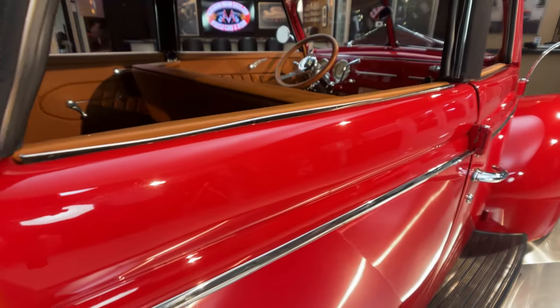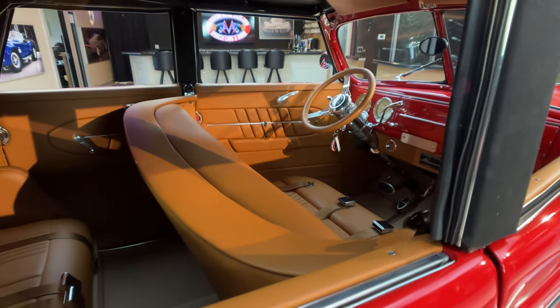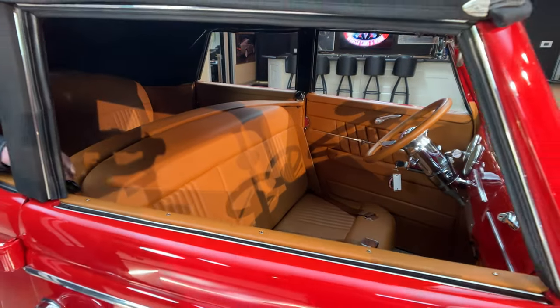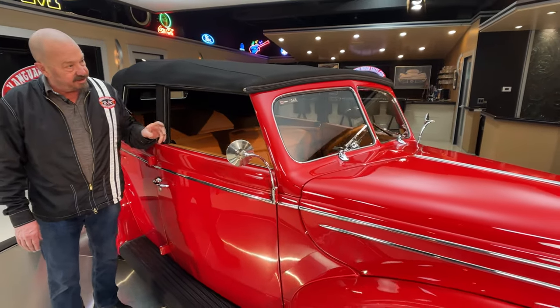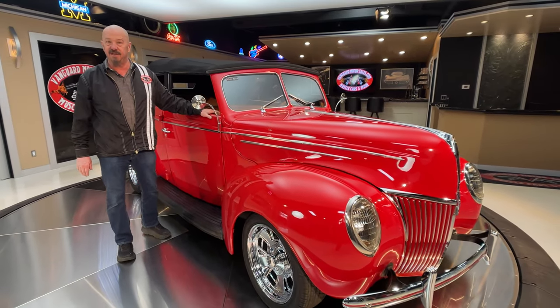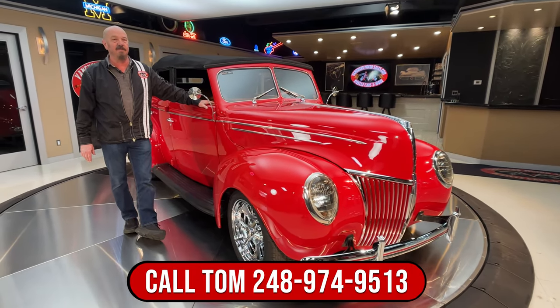You want to see pictures of inside the trunk? Check out our website at VanguardMotorSales.com. This is one beautiful and unique automobile. When you put the top down, this center post actually comes out — there's a couple of screws here that you take out, and then there's three across the top. It is a manual top — you put it down manually. Two guys is probably the best.